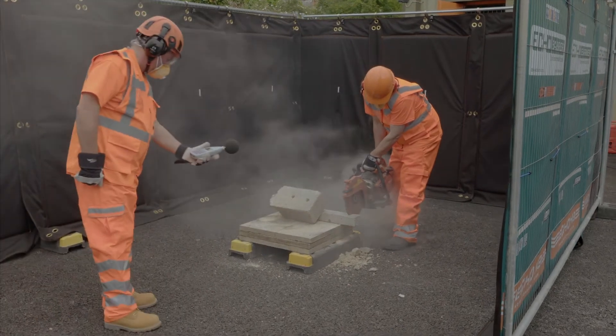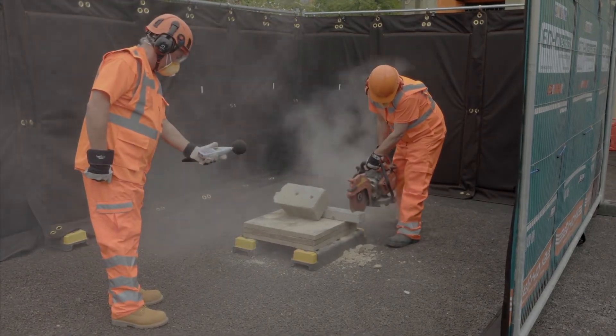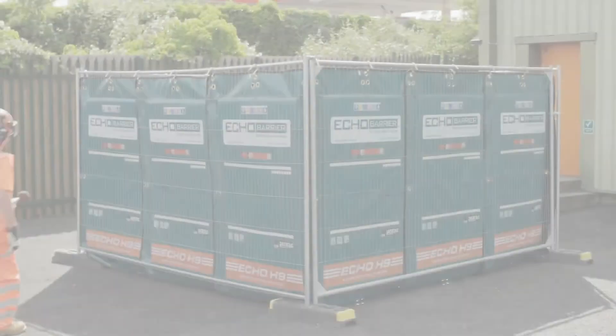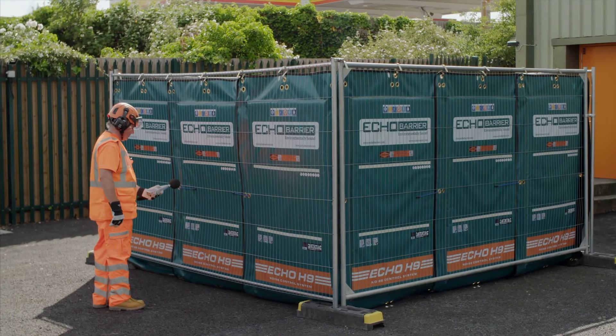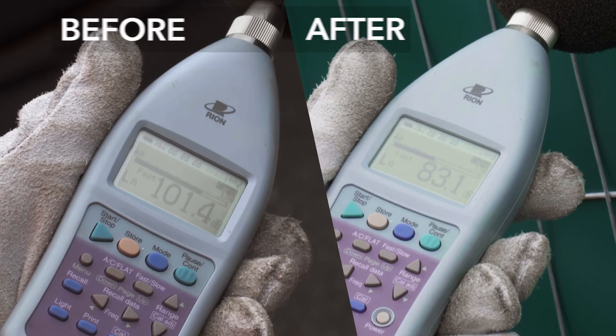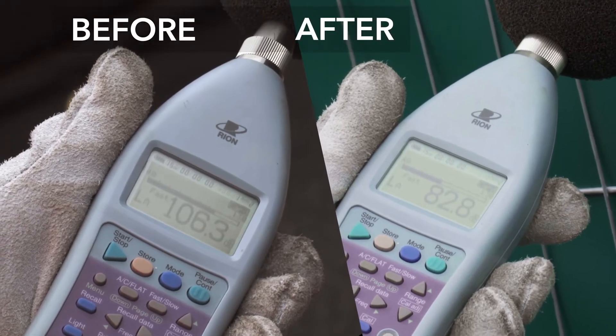This typical gasoline-powered saw reads at up to 107 decibels at full exposure. Placed within an enclosure of Echo H9s, the noise is attenuated down to around 83 decibels — a reduction of 24 decibels.